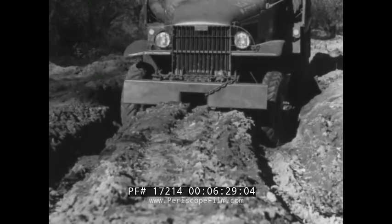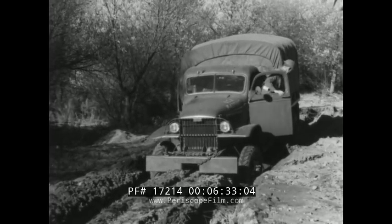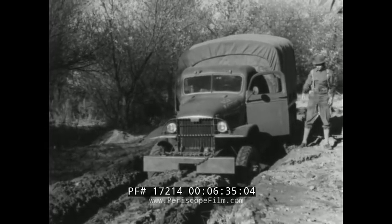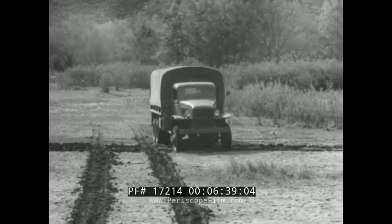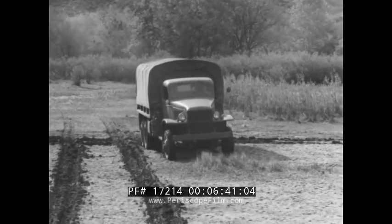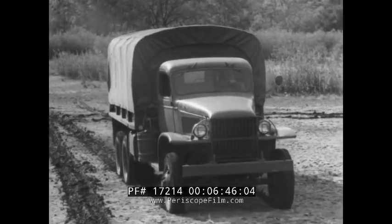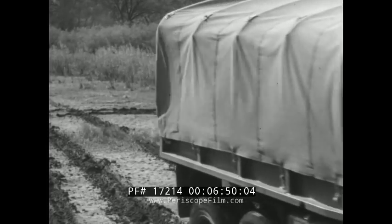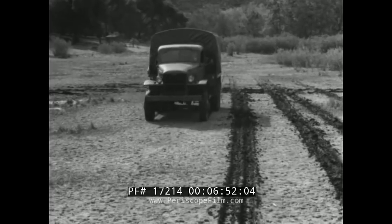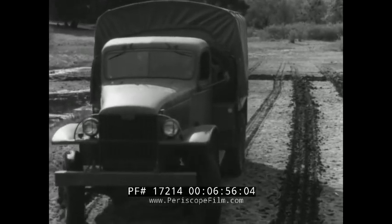If the vehicle is driven in deep ruts, it is then in danger of hanging up on an axle. In crossing boggy ground, it is generally best not to follow in the tracks of other vehicles. A heavy vehicle passing over boggy ground will probably break through the turf crust, making it even less substantial footing for vehicles which follow in the same track.